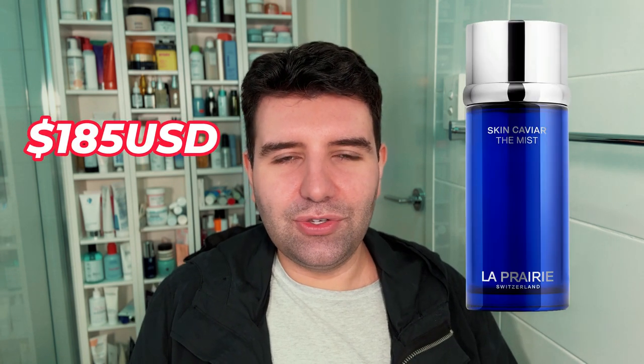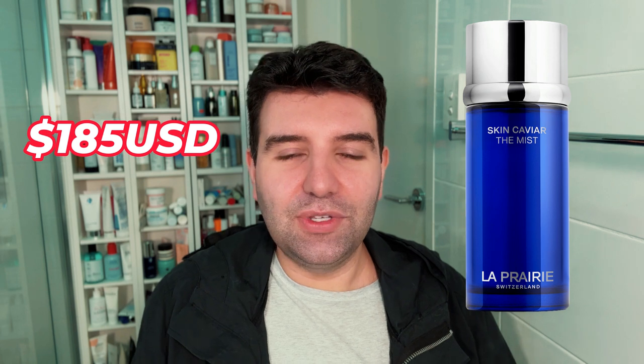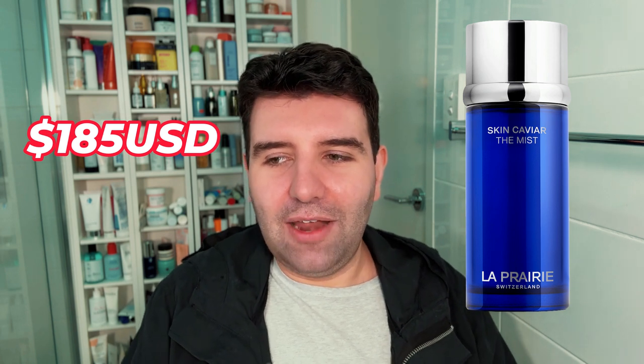Next is the La Prairie Skin Caviar Mist. I bought this somewhat impulsively — La Prairie doesn't do that many skincare releases, which is always nice, and when they do they're often exorbitantly priced, but this was a more accessible price point for them. From what I understand it's limited edition, so there might not even be much point in buying it now.